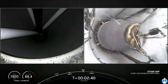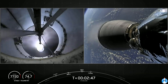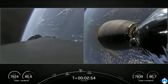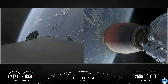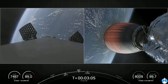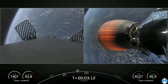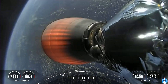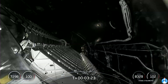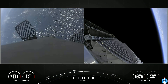Stage separation confirmed. On the left-hand side of your screen we've got the first stage, and on the right-hand side the second stage. There we heard callout MVAC ignition — we can see that nozzle begin to develop a lovely orange glow as Earth rotates in the background. On the left-hand side, the first stage is deploying the grid fins in preparation for the drone ship landing. And there's our first view inside the payload fairing — fairing separation confirmed.